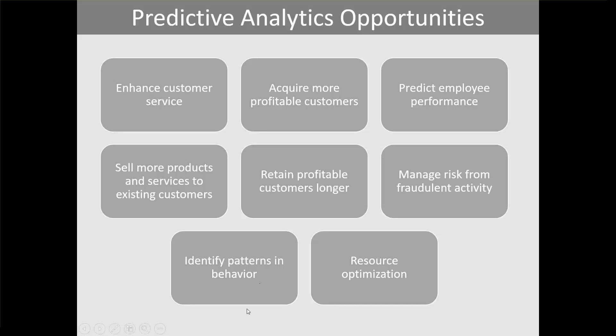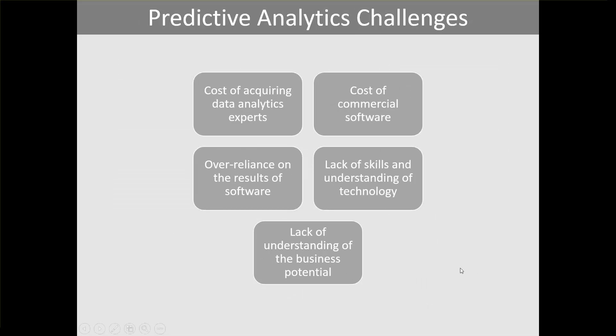Predictive analytics does pose some challenges: the cost of acquiring data analytics experts, cost of commercial software, over-reliance on the results of software, lack of skills and understanding of technology, and lack of understanding of business potential. Over-reliance on software results can be detrimental for those who don't understand what's happening under the hood — it can result in trusting incorrect output. Acquiring data analytics experts is increasingly competitive as companies fight to attract experienced data scientists.